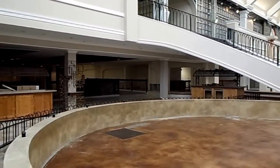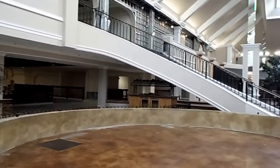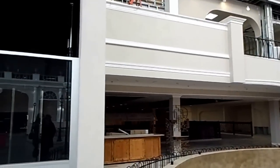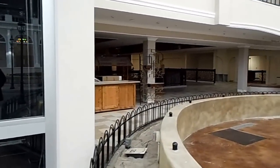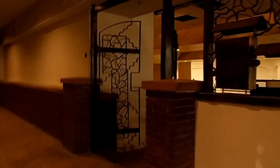I think so, because there's stairs right there now. Unless I'm mistaken, the arcade is upstairs. If anybody remembers, please leave me a comment below — where was the arcade? I remember it being down, but there's a staircase right there so it might have been up. Oh wait, yep, I think this was definitely where the arcade was.